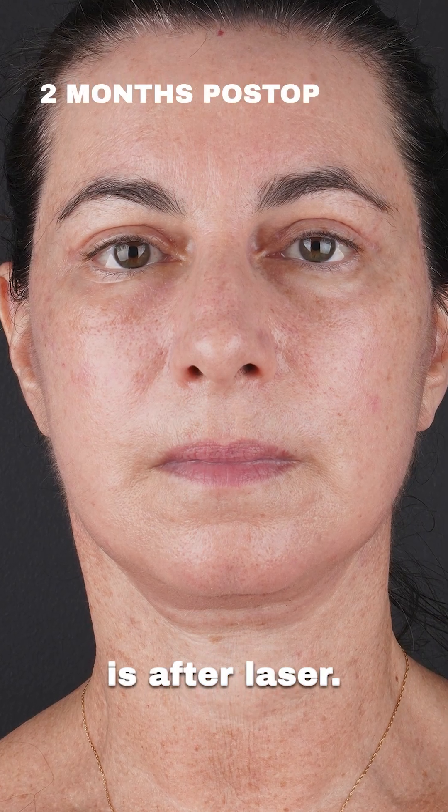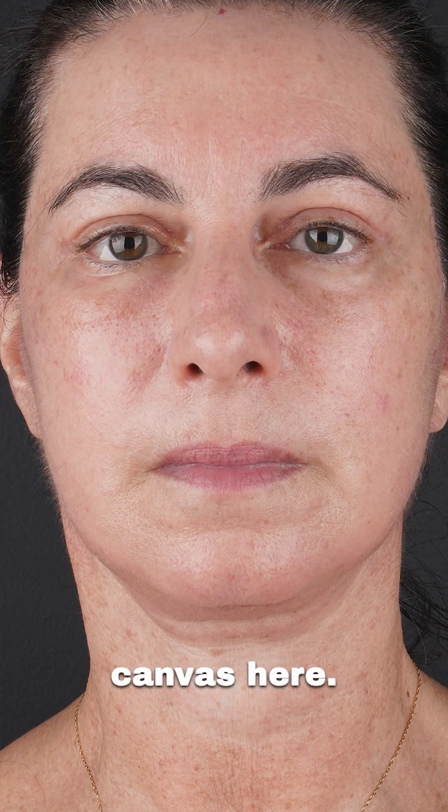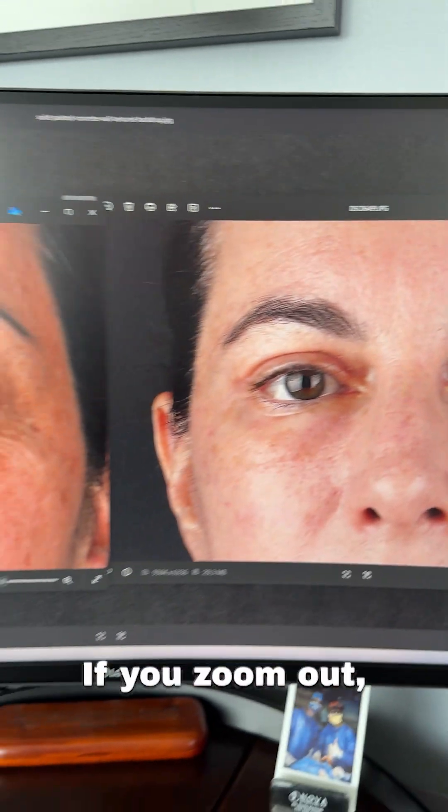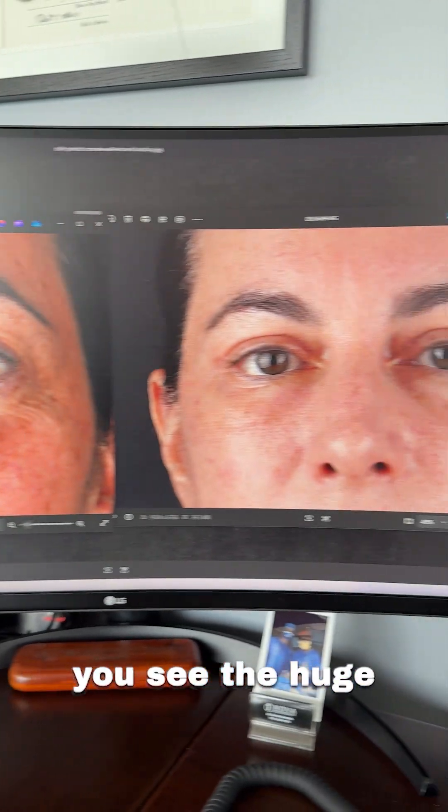And here, this is after laser. It's almost like a white and clean canvas here. After the laser resurfacing, almost all the moles are gone. If you zoom out, you see the huge difference.